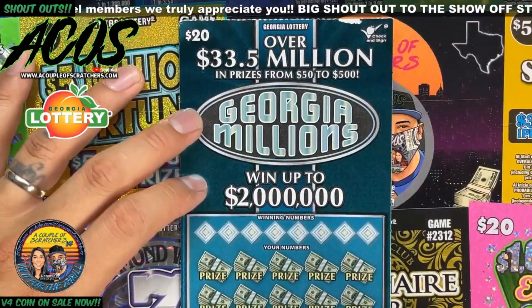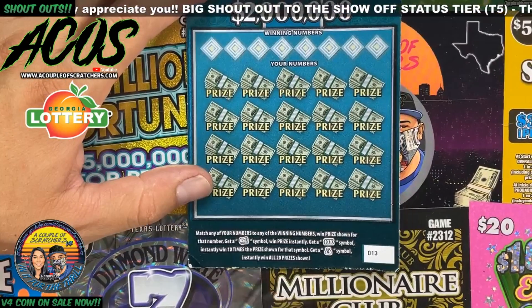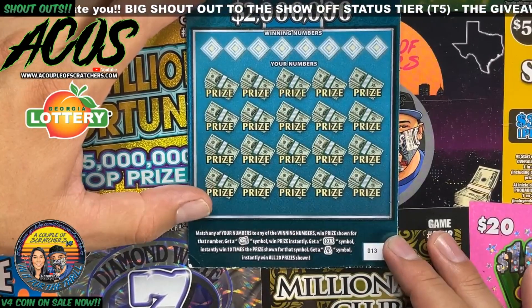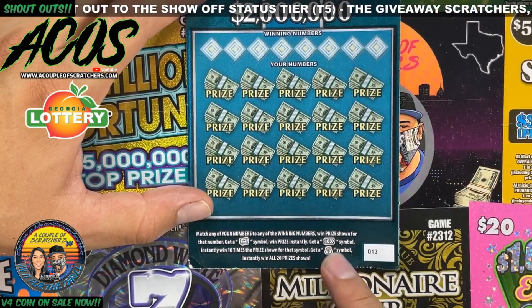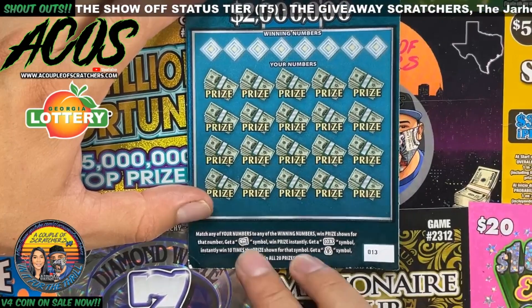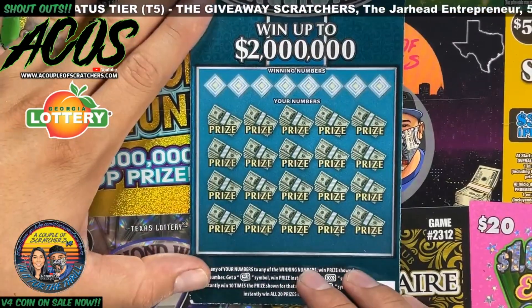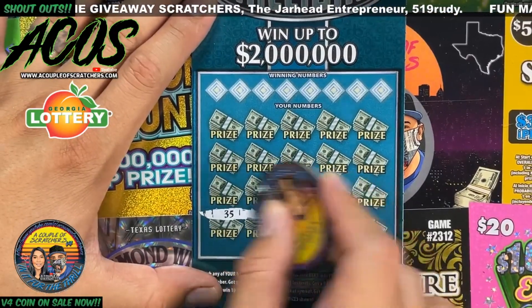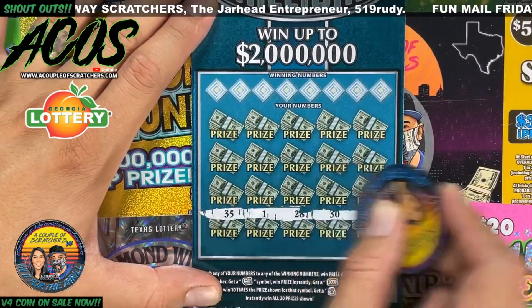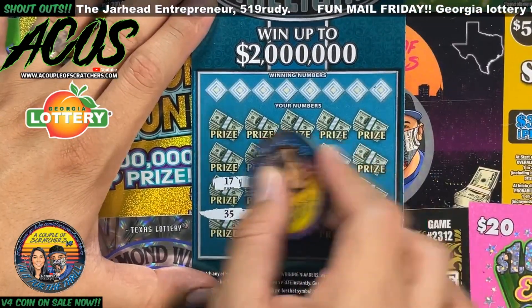I've always wanted to scratch this — I see a lot of Georgia channels scratching this one. This is the Georgia Millions. We're looking for matching numbers, and also a roll of bills, a 10x, and a money bag for all 20 prizes. The 10x is ten times, the money roll is an instant win. Let's do some symbol hunting first and see if we can find a money bag or a 10x.